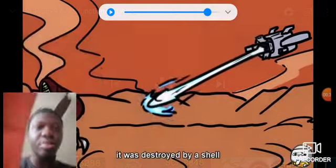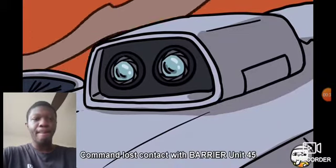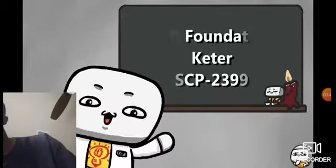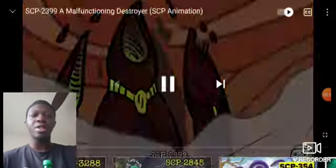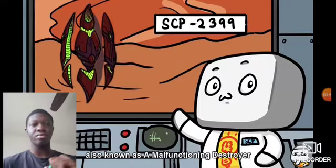It was destroyed by a shell launched from SCP-2399. Command lost contact with Barrier Unit 45, 15 seconds after the initial discharge. Hello everybody, I'm TheRubber. Today we bring you SCP Foundation Keter Class Object, SCP-2399, also known as a malfunctioning destroyer.